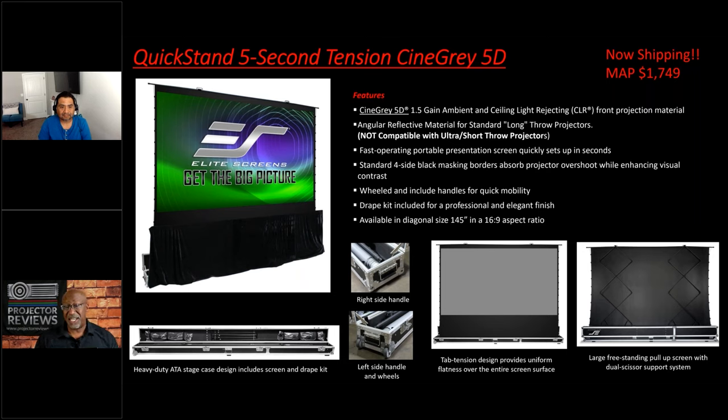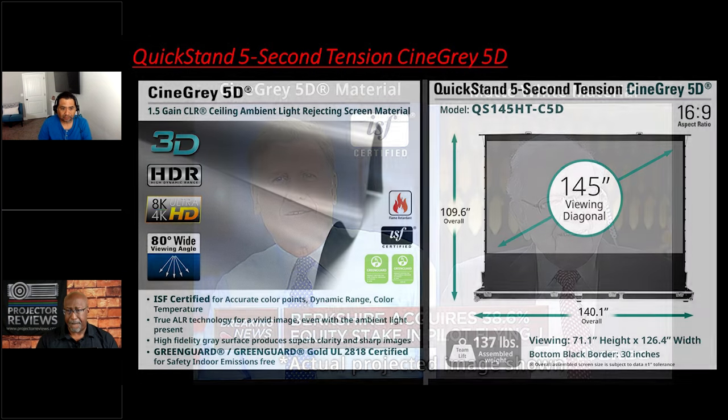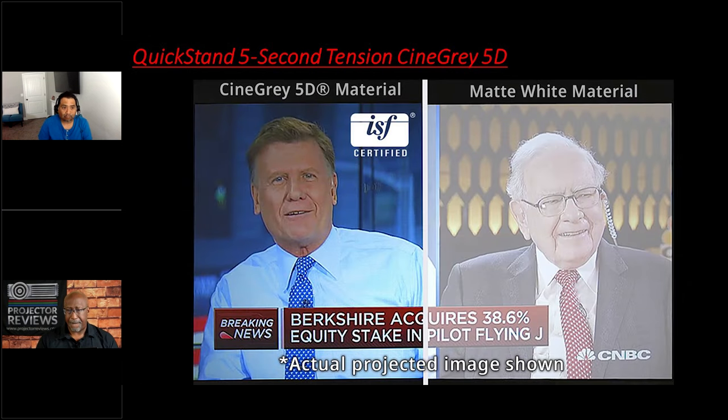We reviewed the 145-inch powered version of this with a Sony projector and the image was mesmerizing. But motorizing adds weight and cost, so having a manual solution gives you many of those benefits in a lighter, more accessible, less expensive package without sacrificing quality. This piece is $1,749. The material is ultra high quality — talk about your CineGrade 5D material. This particular unit uses our CineGrade 5D, which is an ambient light rejecting material with 1.5 gain, compatible only with standard throw projectors.